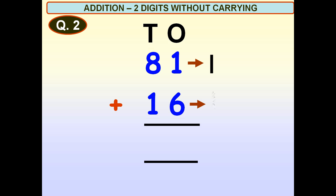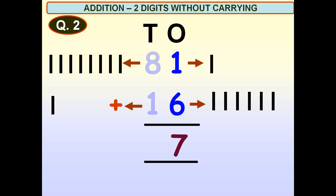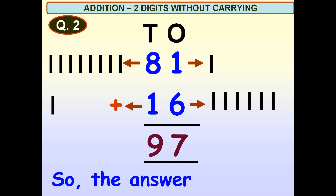One, two, three, four, five, six. One plus six is equal to seven. Seven, one, two, three, four, five, six, seven, eight. One. Eight plus one is equal to nine. So, the answer is 97.